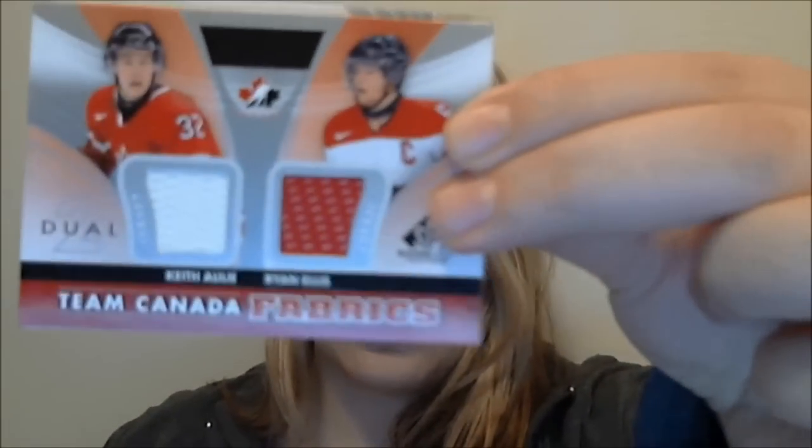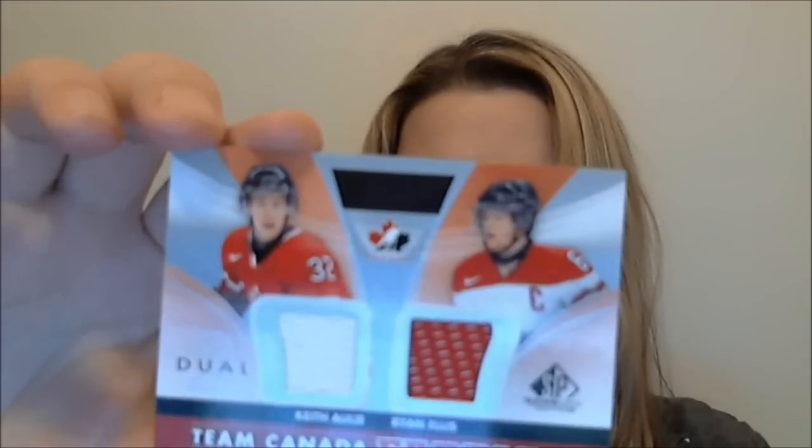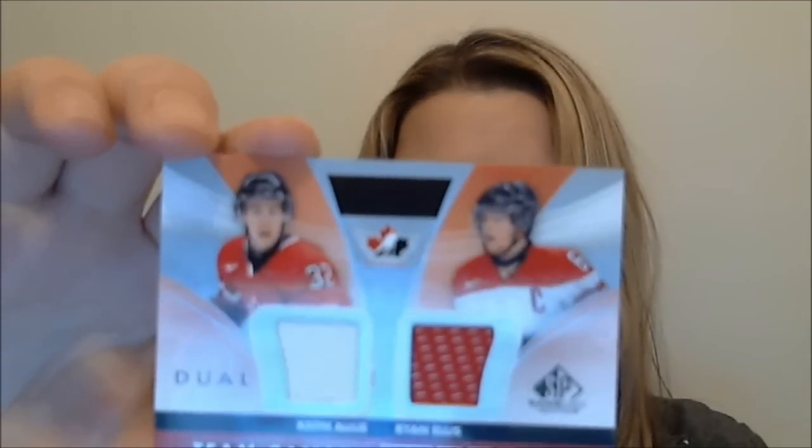Next pack. Some of the packs have big thick cards in them so I was saving those for last. Here we have Sidney Crosby, Denis Savard. Looks like a Team Canada card — Team Canada Fabrics. Ryan Ellis and Keith — I don't know how to say his name. SP Game Used has a lot of Team Canada cards in there, so Matt Duchene and Yari Kurri.